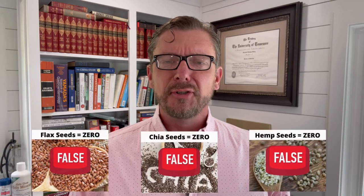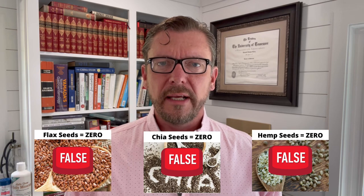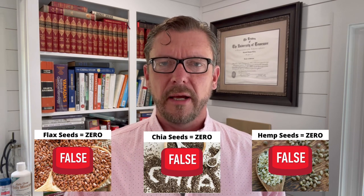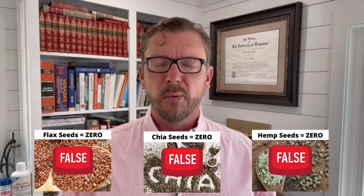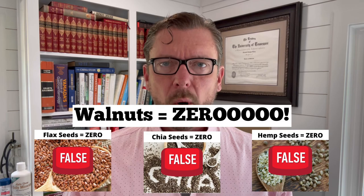You'll see articles on the internet very commonly that say that chia seeds, flax seeds, natto, and walnuts are excellent sources of DHA. This is completely false. Chia seeds contain no DHA whatsoever. Flax seeds contain no DHA whatsoever. Natto contains no DHA whatsoever. Walnuts contain no DHA whatsoever.